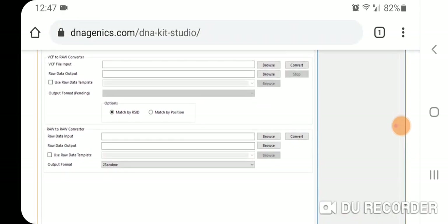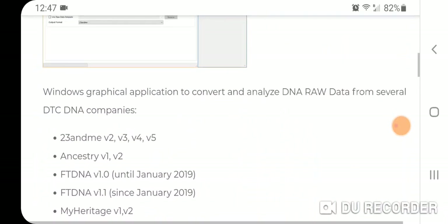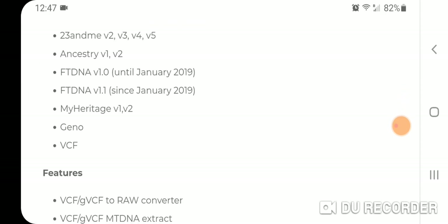You can see the file input and the raw data output — it processes fairly quickly. It's a Windows graphical application to convert and analyze DNA raw data from several DTC DNA companies, including 23andMe.